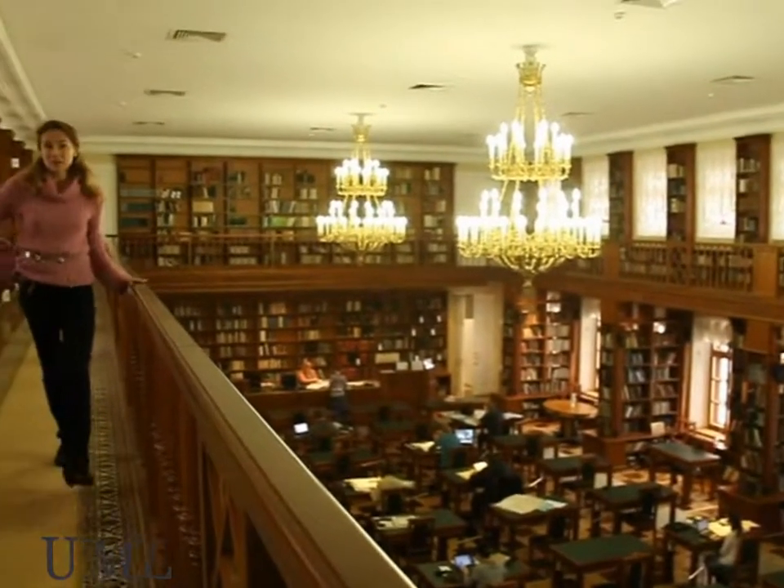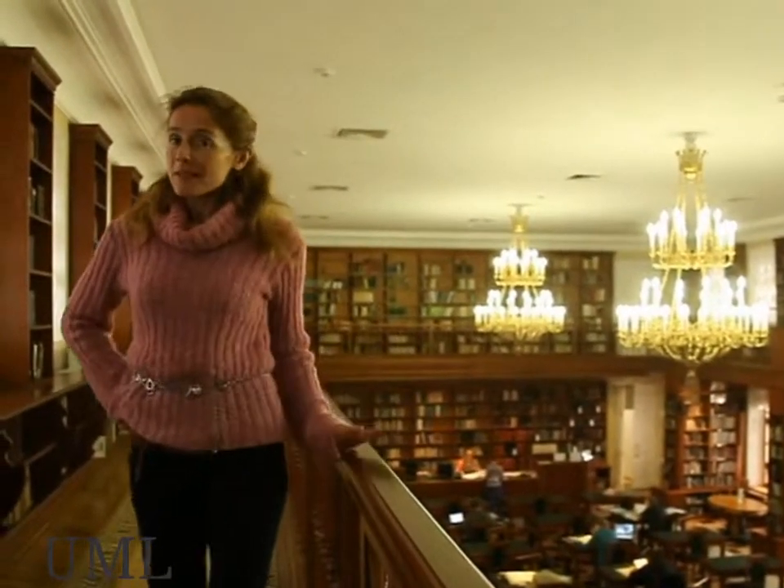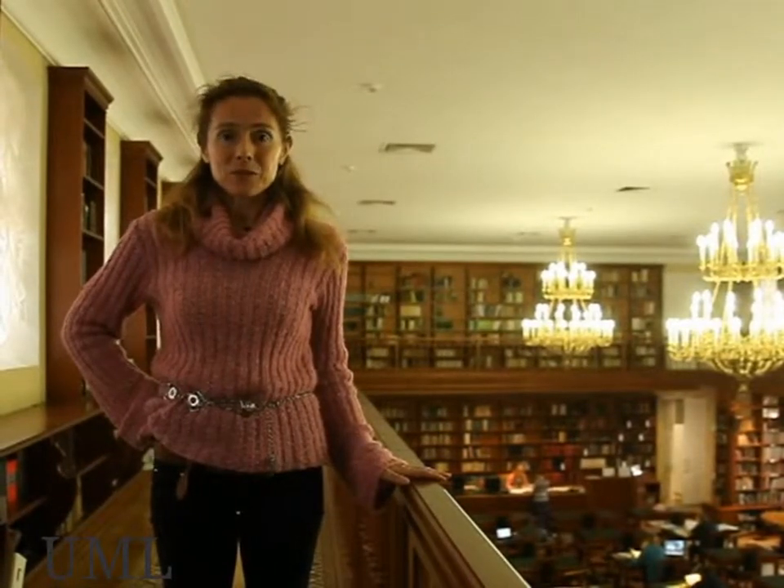We are now in the reading room of the Department of Handwritings. The room is new, but the design is made according to the traditions of the medieval reading rooms.